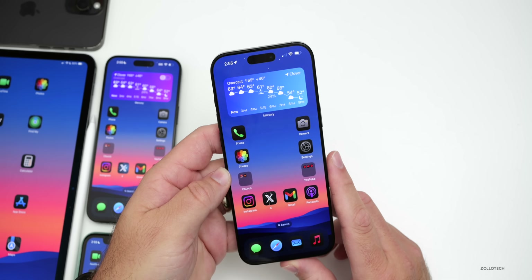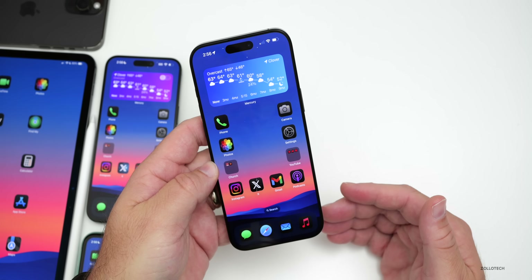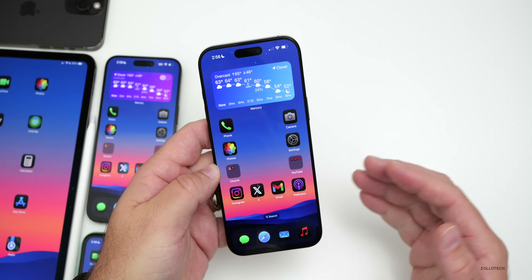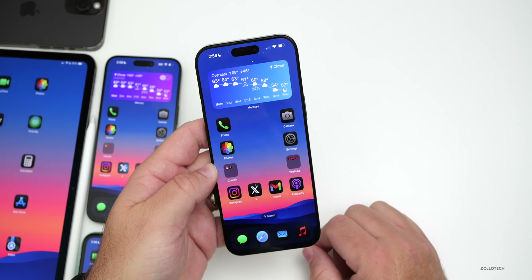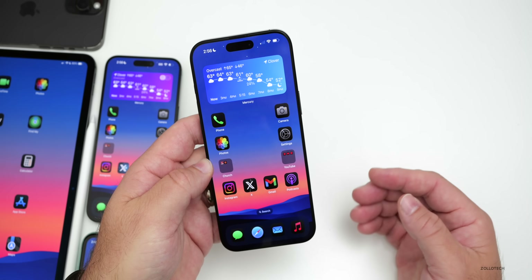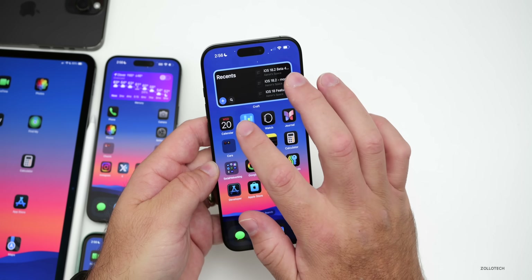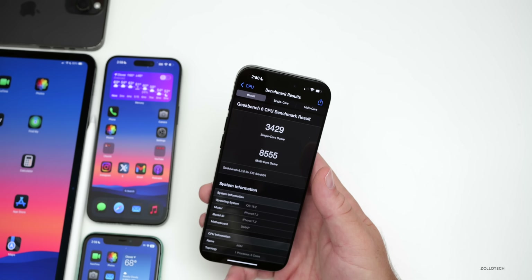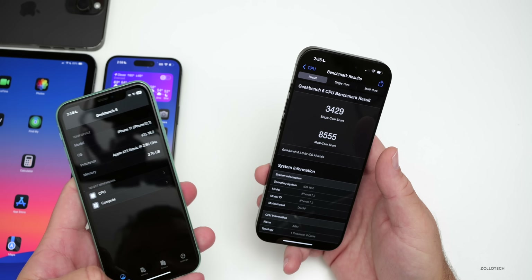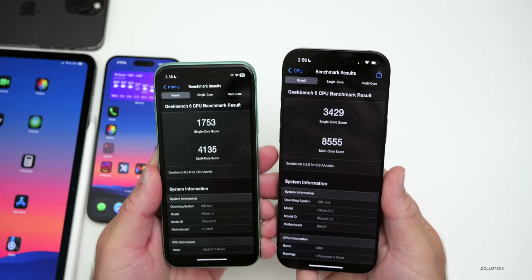Should you install iOS 18.2 beta 4? If you're on iOS 18.1.1, which released yesterday, I'd probably hold off and stay on the stable release. Going to a beta typically won't solve existing issues. If you're on beta 3, definitely install it. If you're on public beta 2, wait for public beta 3 or install it then. Otherwise, hold off for now.